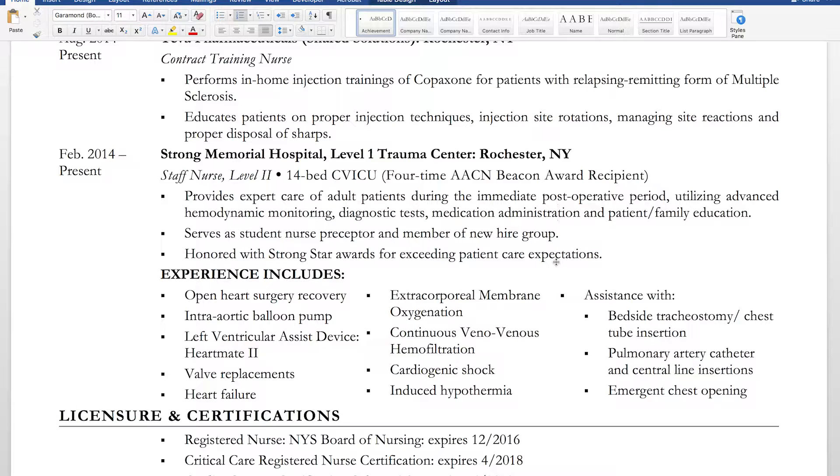'Provides expert care of adult patients during the immediate post-operative period, utilizing advanced hemodynamic monitoring, diagnostic tests, medication administration, and patient family education.' I probably would have included ventilator management but I forgot. I also noted that I served as a student nurse preceptor and member of New Hire Group, honored with Strong Star Awards for exceeding patient care expectations. To save space, I used a three-column system to highlight my CVICU skills.